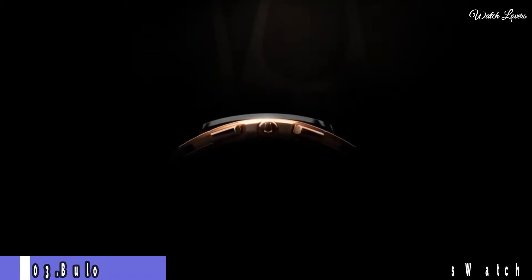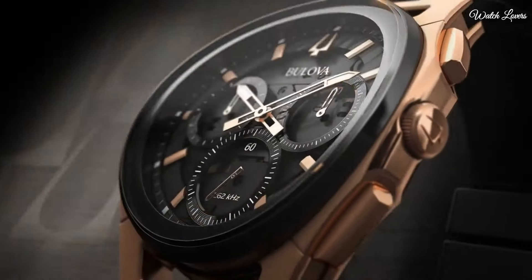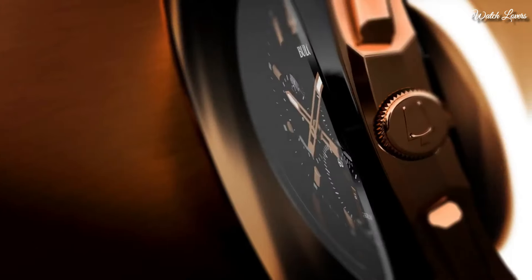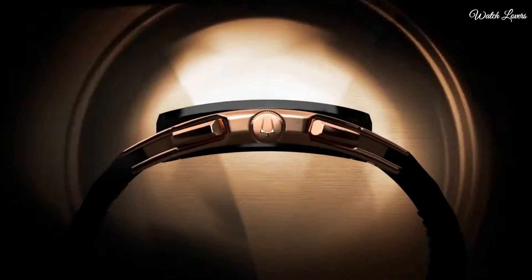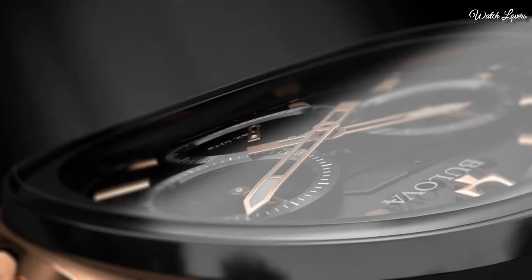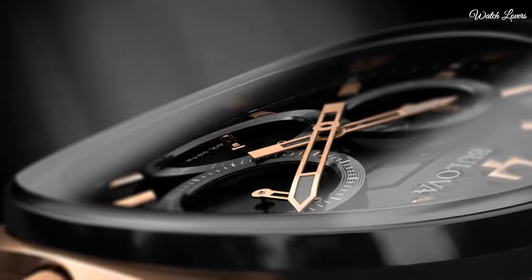Bulova Curve Chronograph Black Dial Men's Watch. Rose gold toned stainless steel case with a black rubber strap. Fixed black ion plated bezel. Black transparent center dial with luminous rose gold toned hands and index hour markers. Dial type: Analog Chronograph.